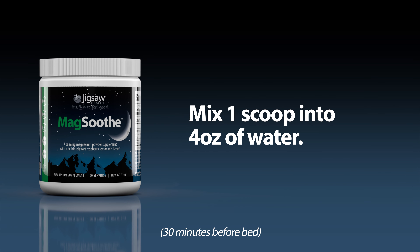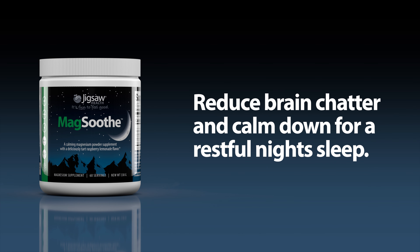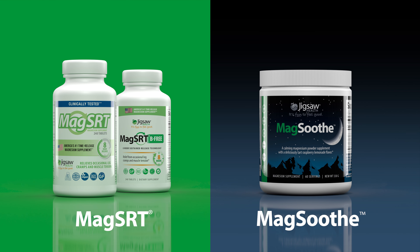Then, right before bed, they mix MagSoothe into four ounces of water to reduce brain chatter and calm down for a more restful night's sleep. This one-two punch will keep you energized during the day and sleeping better at night.